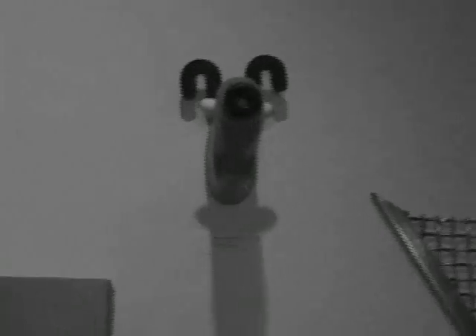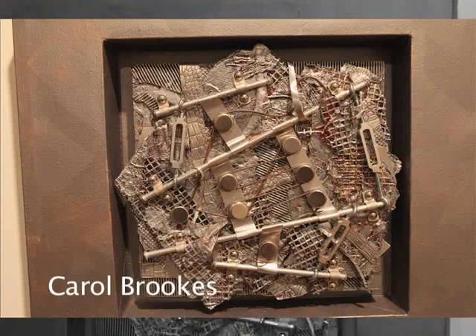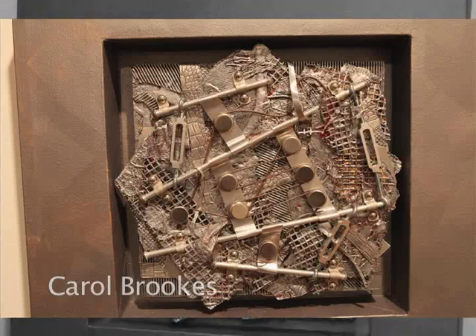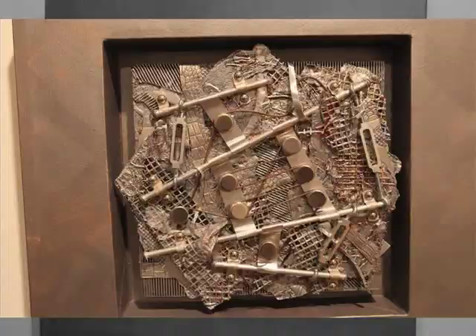Carol Brooks is represented by Viridian Artists, and this piece is called 'Silver.' She said if you put a quarter here it will light up, but either the batteries are dead or I just didn't put the quarter in the right place. But this is an interactive piece.